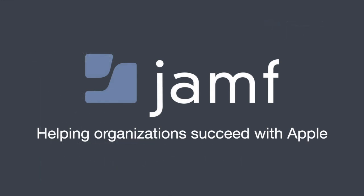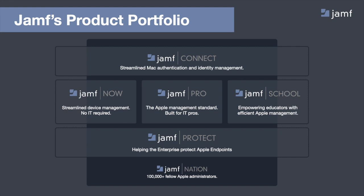For those of you who are new to Jamf, we're passionate about helping organizations succeed with Apple. We are focused on the Apple platform from Mac to iPads, iPhones, Apple TVs — anything that Apple allows us to help manage. We're here to support you with identity using products like Jamf Connect, Jamf Protect around security, and then our management portfolio of Jamf Now for small to medium businesses, Jamf Pro for the IT professional, and Jamf School for those needing an education-specific workflow.